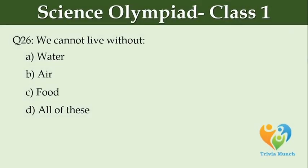We cannot live without dash. Option A: water, Option B: air, Option C: food, Option D: all of these.